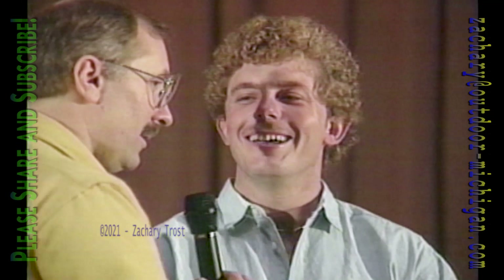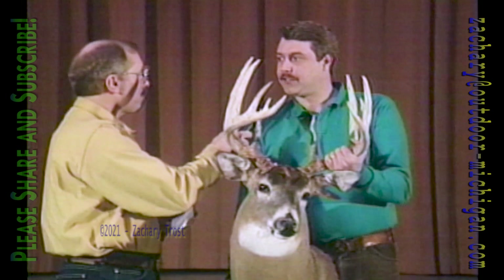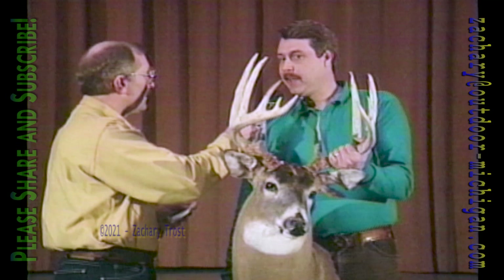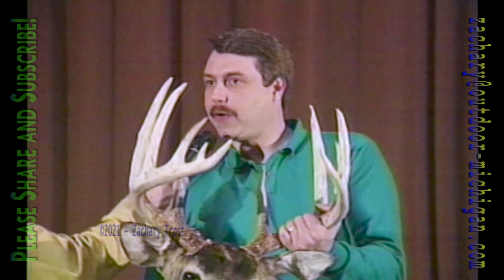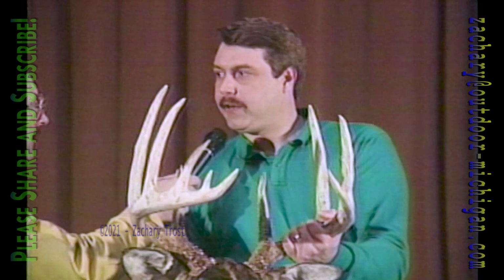Jack Huvellman, Genesee County, an 11-pointer with a 17-and-five-eighths-inch spread up around the Flint area. He shot one opening morning up near Cadillac, came home Tuesday, bought a second license Friday night, slept in Saturday, got permission to hunt, went down the road about a quarter mile, and half an hour later he was all done with an 11-point buck.